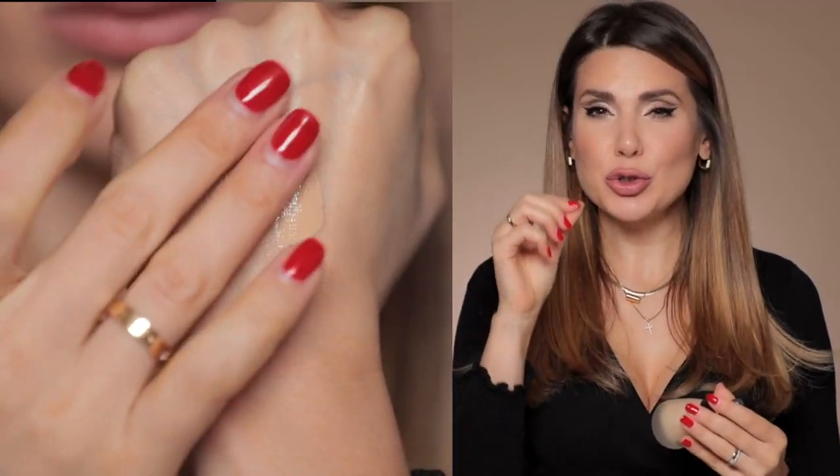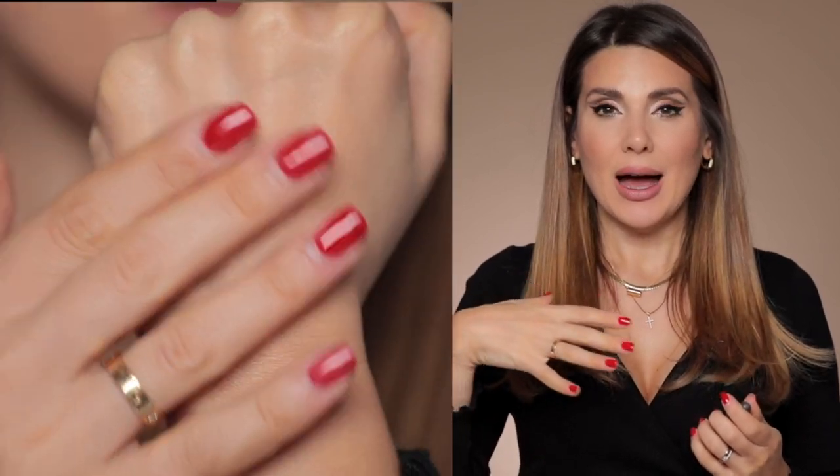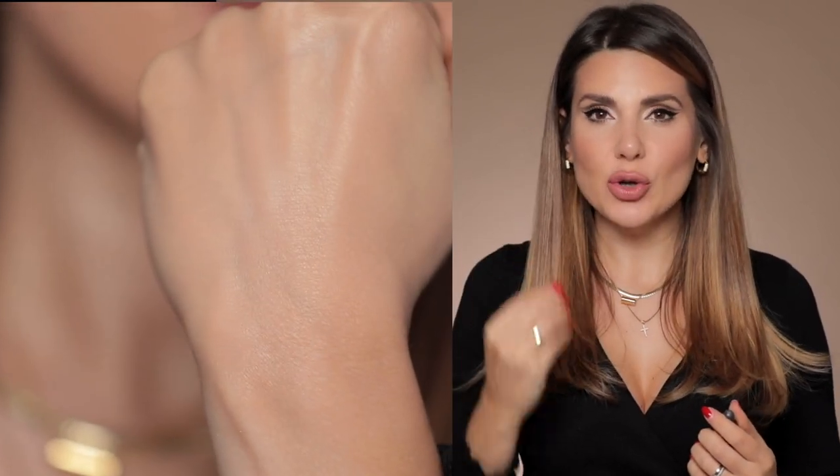Let's start with foundation. By far, the one I've used the most this year is the By Terry Hyaluronic Hydra Foundation. This is a great everyday foundation, it has SPF 30. I like it because it's super thin and very liquidy, however when you apply it on the skin it has so much coverage without looking like a mask. It's a silky, satin finish, so literally everybody can use this.